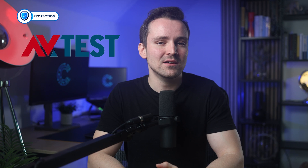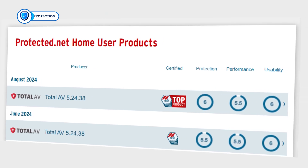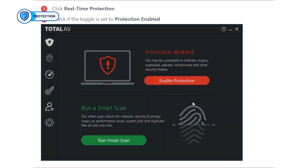Let's cut to the chase and kick things off with Protection. TotalAV has a solid reputation for protection, backed by independent testing organisations like AV-Test. Recently, it earned a perfect score of 6 for its performance against zero-day attacks and malware detection. However, when compared to top-tier options like Bitdefender, TotalAV falls slightly short. Despite this, its security measures still hold up well. TotalAV offers real-time protection for both Windows and mobile devices, defending against threats like malware, phishing, and ransomware.